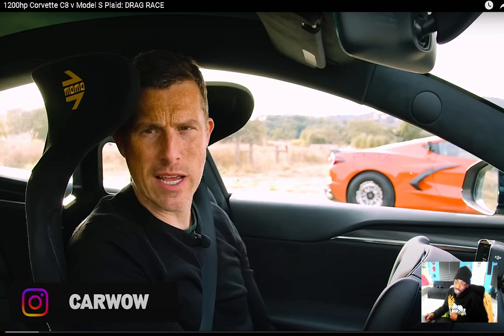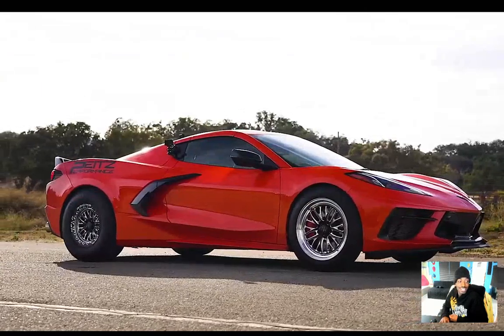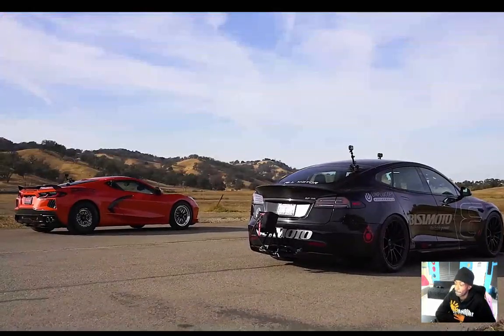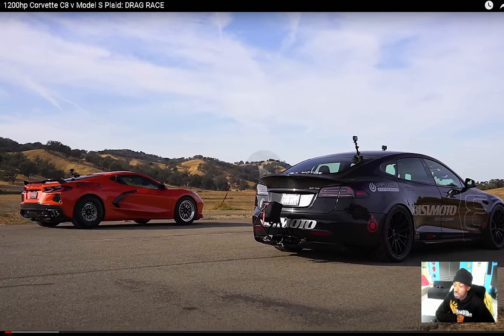So we have a 1200 horsepower Corvette C8 — modified obviously — versus a Model S Plaid track race. How you gonna be in a Plaid? It's between a Tesla Model S Plaid and a Chevrolet Corvette C8 that has been tuned to 1200 horsepower. They've got drag radials on the C8 — smart.